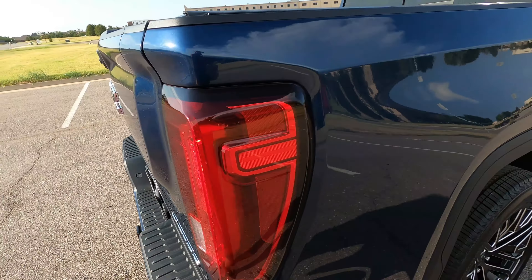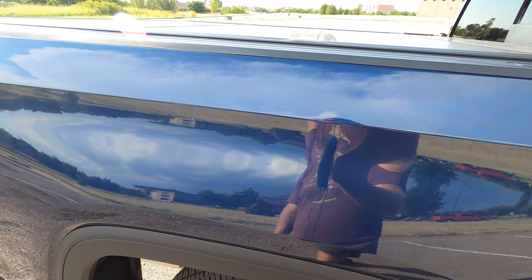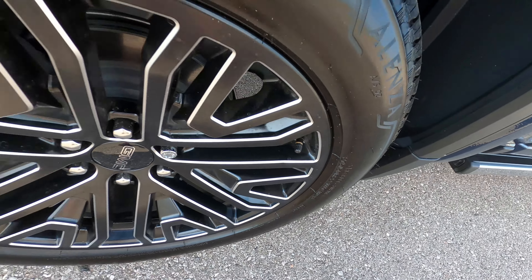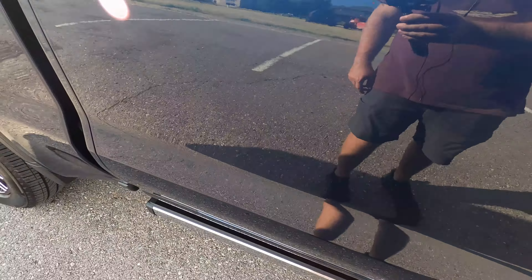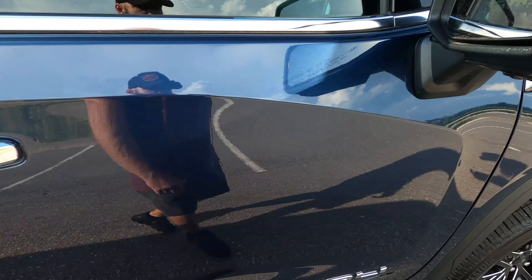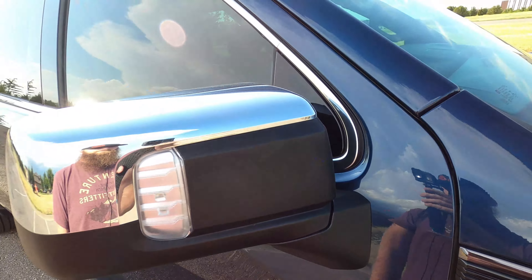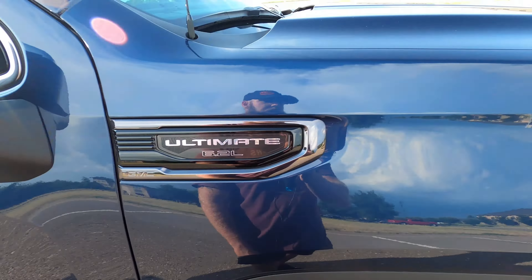The rear passenger bedside doesn't have a single scratch or chip — it looks perfect. The rear passenger wheel looks really good. The rear and front passenger doors have no chips or scratches. The passenger mirror is the same deal — no rock chips, no flaws, no scratches. The front passenger fender is equally clean.